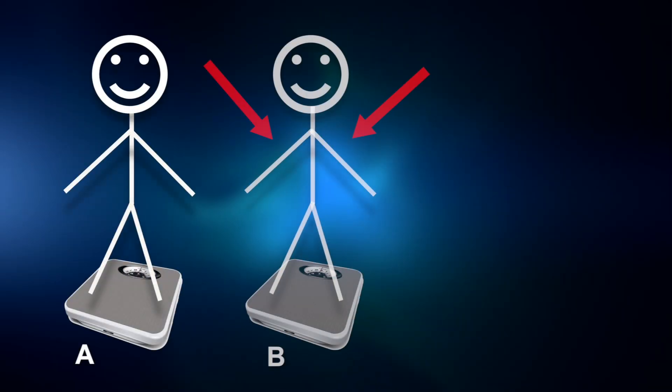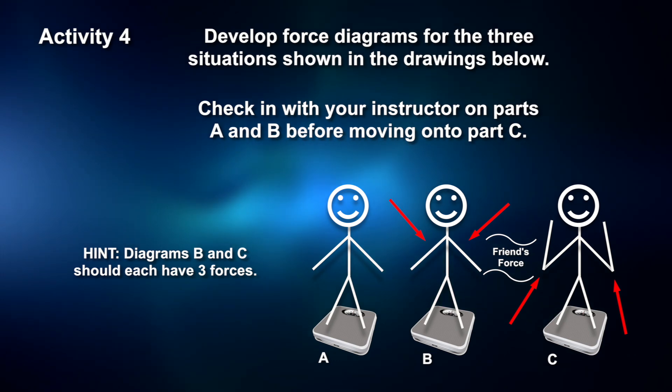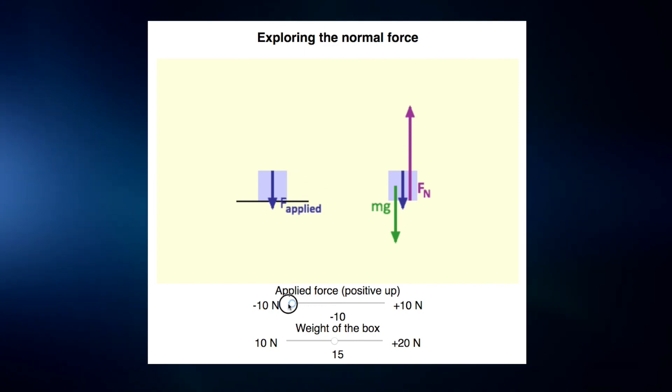Now you're ready to develop your own free-body diagrams. Obtain a bathroom scale and stand on it. For each of the three situations shown, develop a free-body diagram. Before you go on to part C, make sure you check in about parts A and B with your instructor. We'll be back in 10 minutes. Using an online simulation — with no other forces, the upward normal force equals the downward force of gravity. If someone pushes down on the box, the normal force increases to balance out gravity and the downward push. If someone pulls up on the box, the normal force decreases because the upward pull and the normal force together balance gravity.